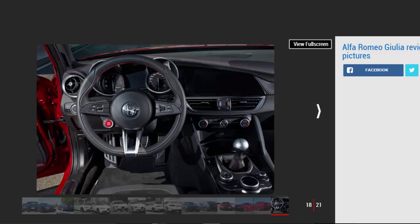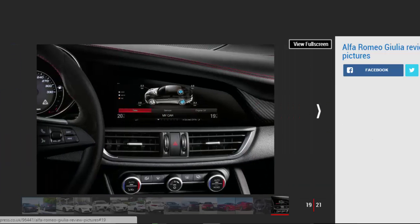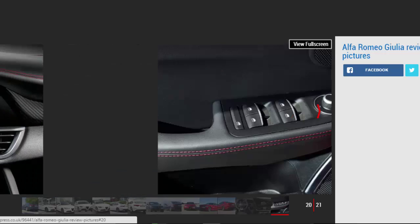If you're buying a Giulia in the UK, the only gearbox option is an 8-speed automatic. European models can be had with a manual, but the automatic is good enough that UK buyers won't miss out. With large metal steering wheel paddles and a smooth shift, the auto would be the one we'd recommend anyway.